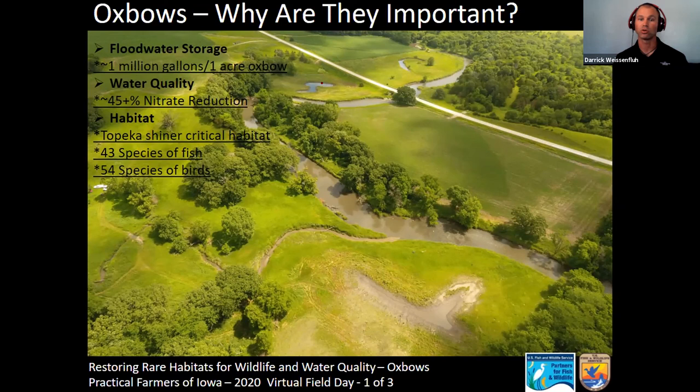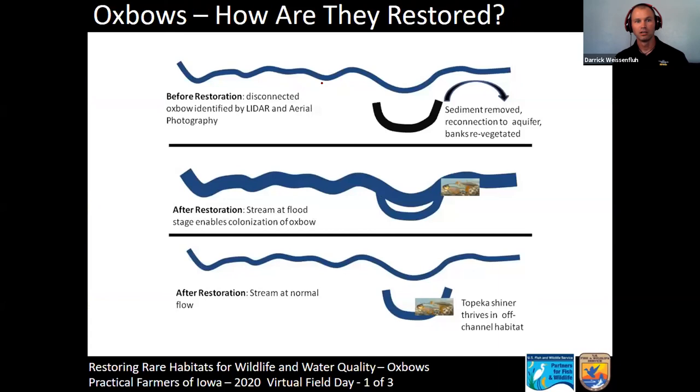Back to the Topeka Shiner — we're seeing that in Iowa, over 60% of restored oxbows have Topeka Shiner in them within a year following a flood event. In Minnesota, they've seen about 90% use by Topeka Shiners within a year or two after restoration. Jeff's oxbows are relatively dry and have not connected to the stream yet, but they will — it's just a matter of time. You'd think with all this water you'd have a big mosquito problem, but there are so many birds attracted to these oxbows that they continually glean them.